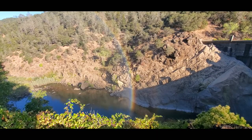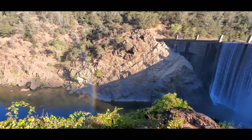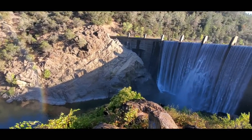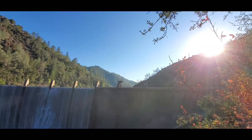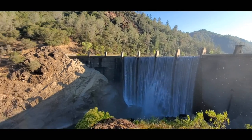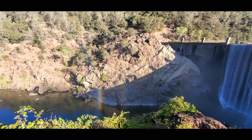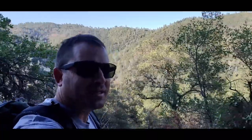We made it. There it is — we're at the end of the rainbow. The sun literally just peeked over there and we see a rainbow. Pretty cool. Well, that's going to do it for this adventure.